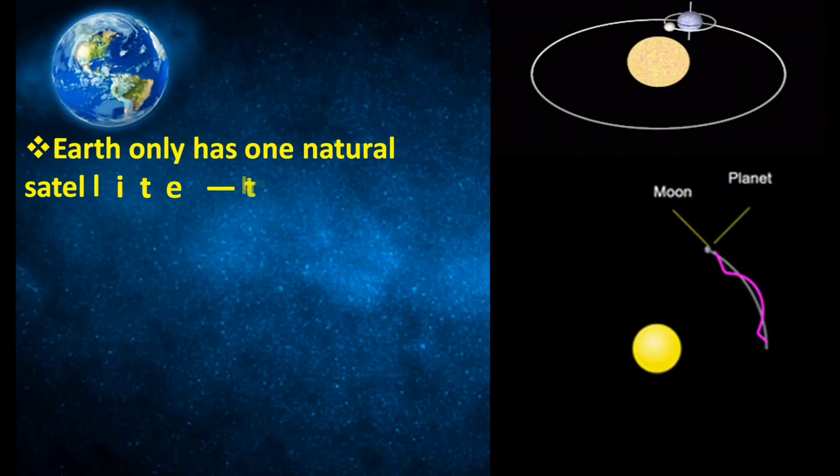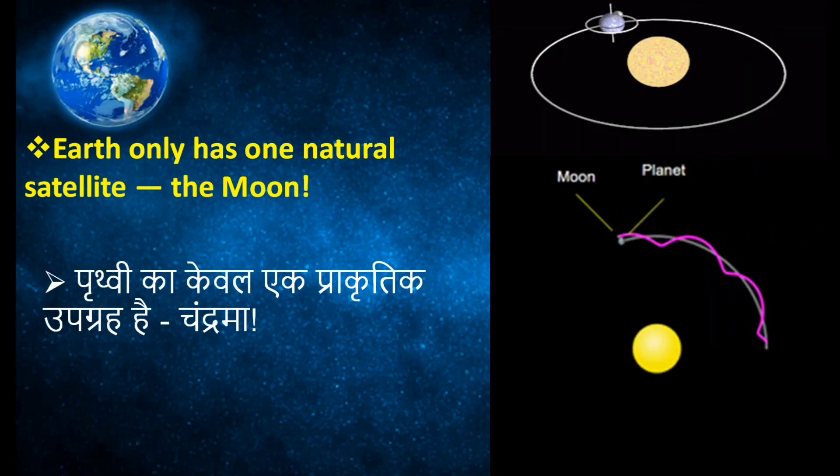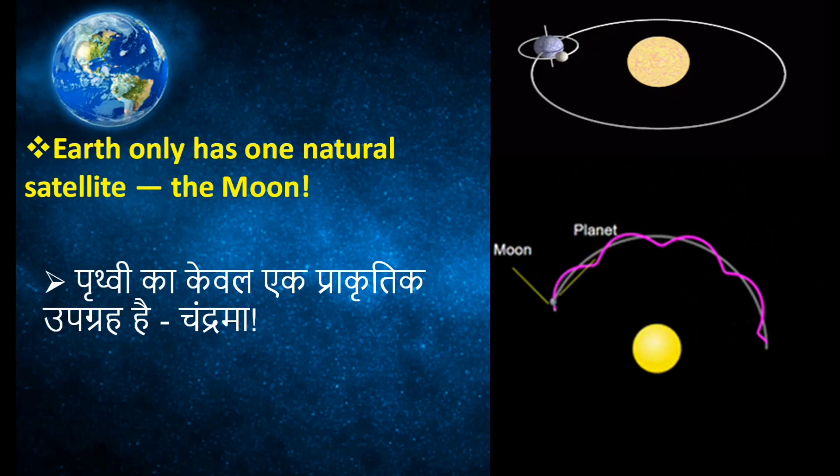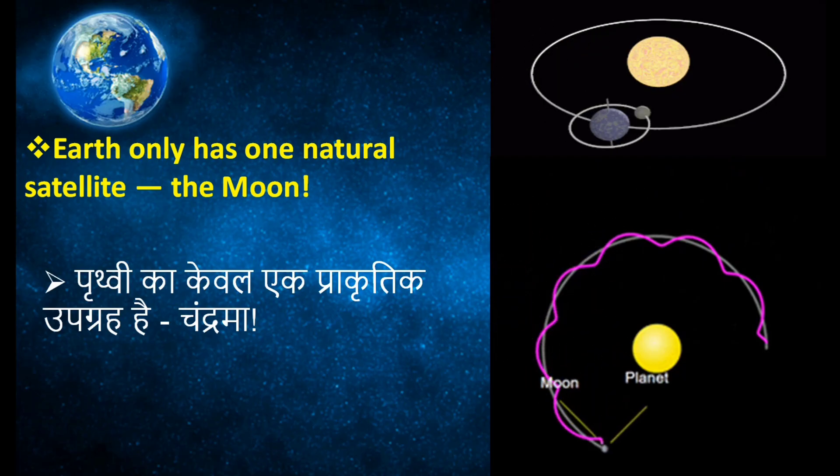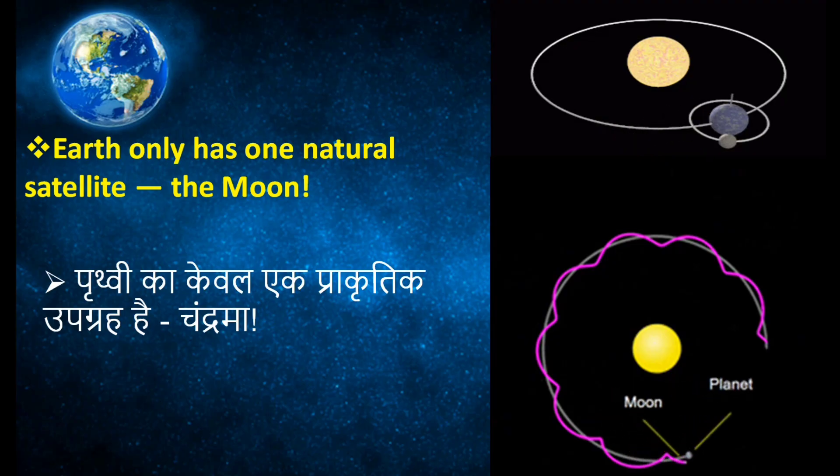Earth has only one natural satellite, that is the moon. Here we can see the rotation of the moon around the earth. The moon takes 27.3 days to complete one full rotation around the earth.